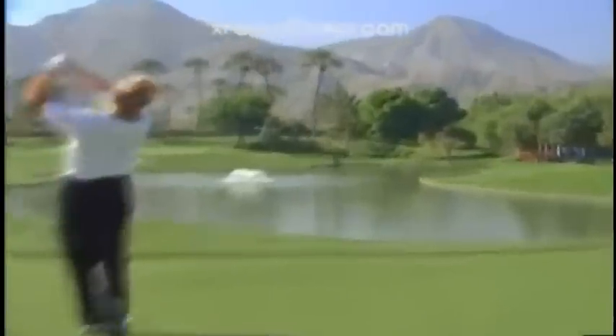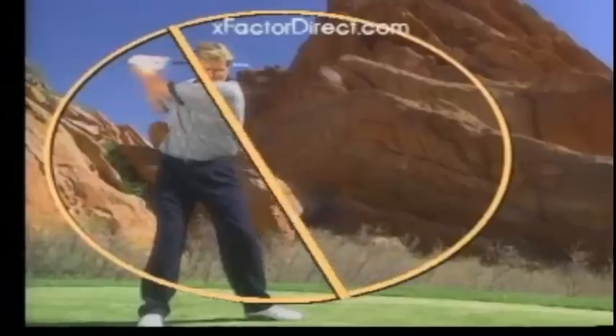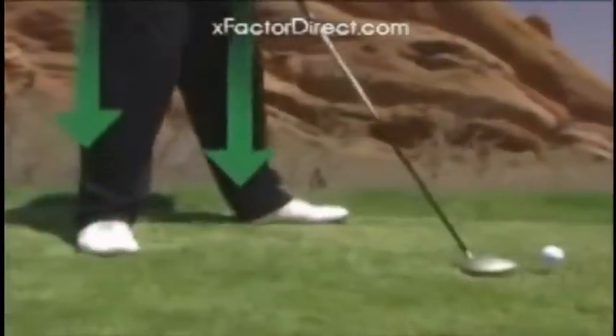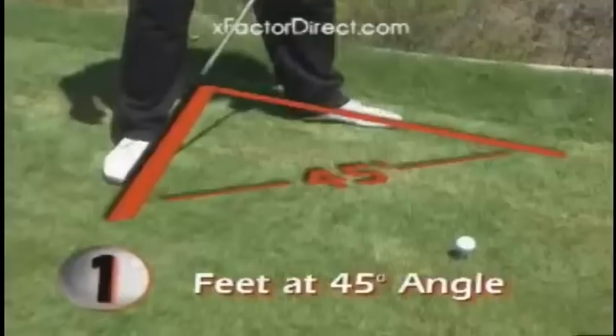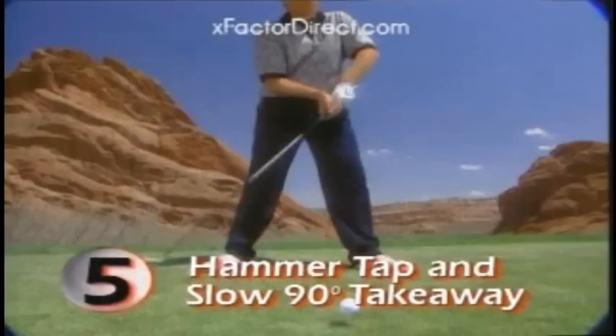You've seen him on TV. Get a personal lesson from six-time world long drive champion Jack Hamm. Jack Hamm has added 30 to 50 yards to many of the longest hitters on the PGA Tour. Now he is going to help you. Jack's five simple steps to power golf will give you the perfect golf swing, increasing your clubhead speed up to 30% at impact.